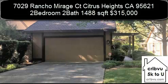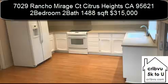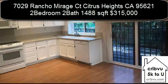7029 Rancho Mirage Port in Citrus Heights, California is a two-bedroom, two-bath, 1,488-square-foot condominium. Home sweet home.